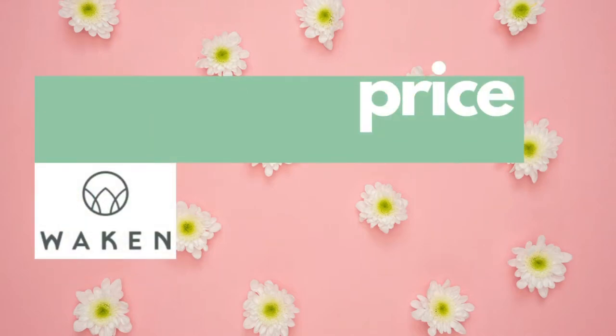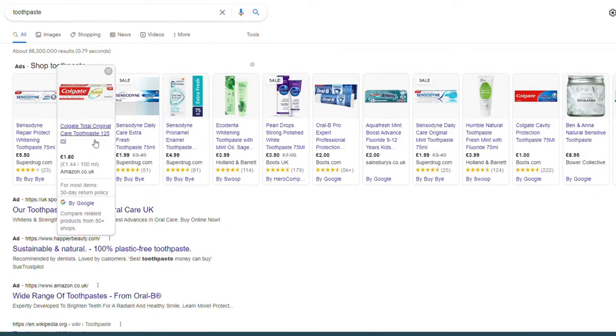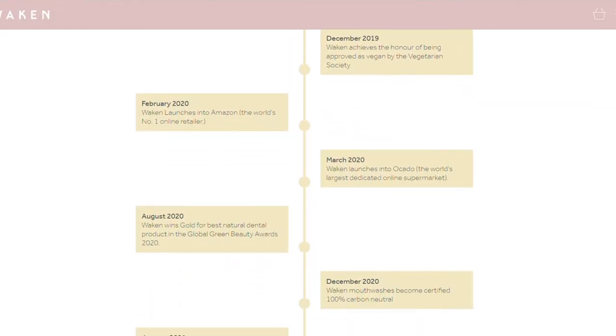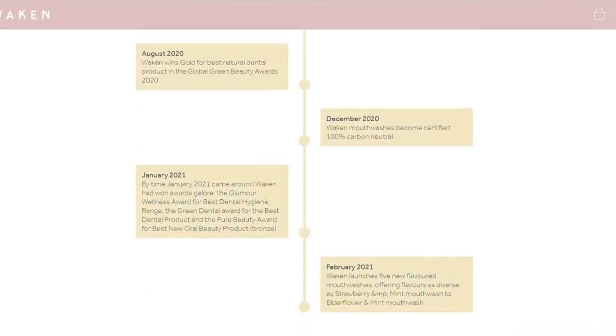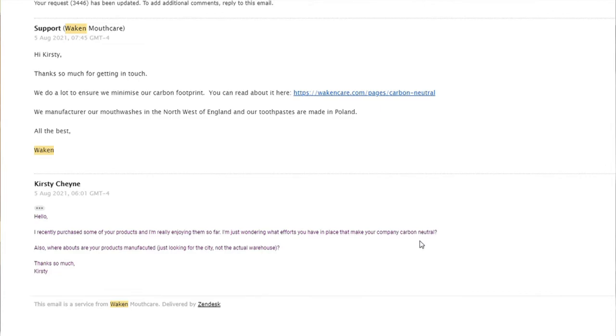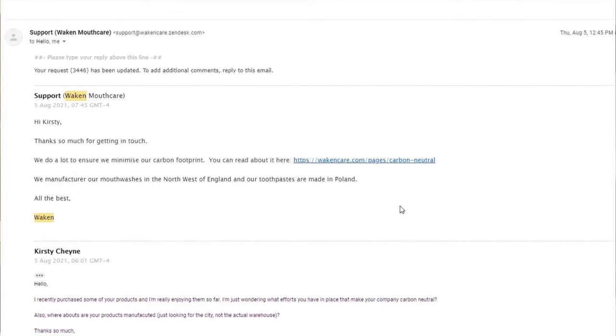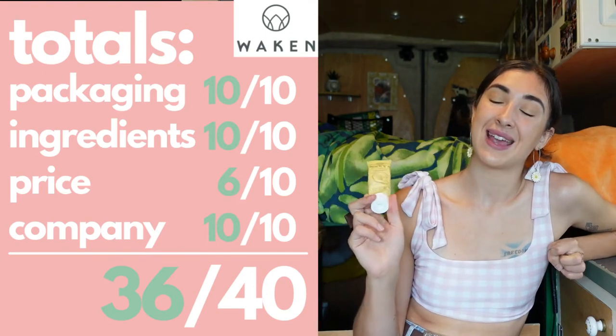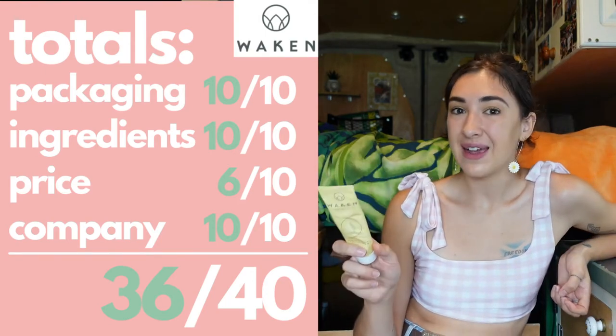This tube of toothpaste comes in at £4, which is very expensive for toothpaste — most toothpaste is one to two pounds and comes in a much bigger tube. For that reason I'm giving it a 6 out of 10 for price. For the company: Waken is completely carbon neutral, they support anti-deforestation and reforestation programs, and their customer service was very good — they responded within two hours with a thorough response. I give them a 10 out of 10. Overall, Waken toothpaste is getting 36 out of 40. It lost points on price, but hopefully as the company grows the price will come down and make it more accessible.